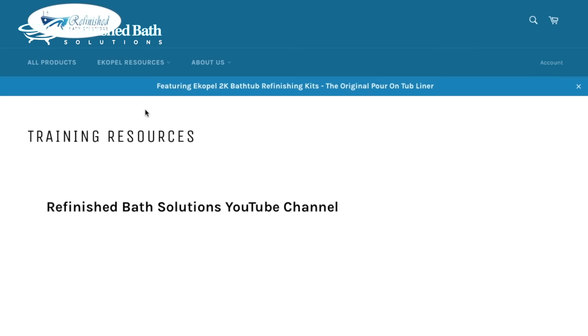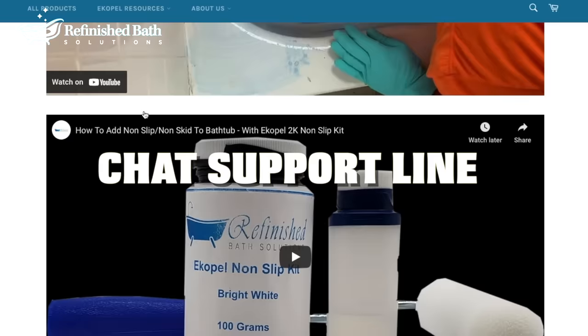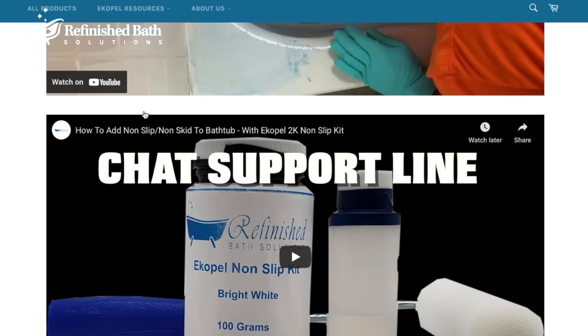Five-star customer service. Great training videos are available on YouTube and under the training tab on our site, and a chat support line is available. Call or click today.